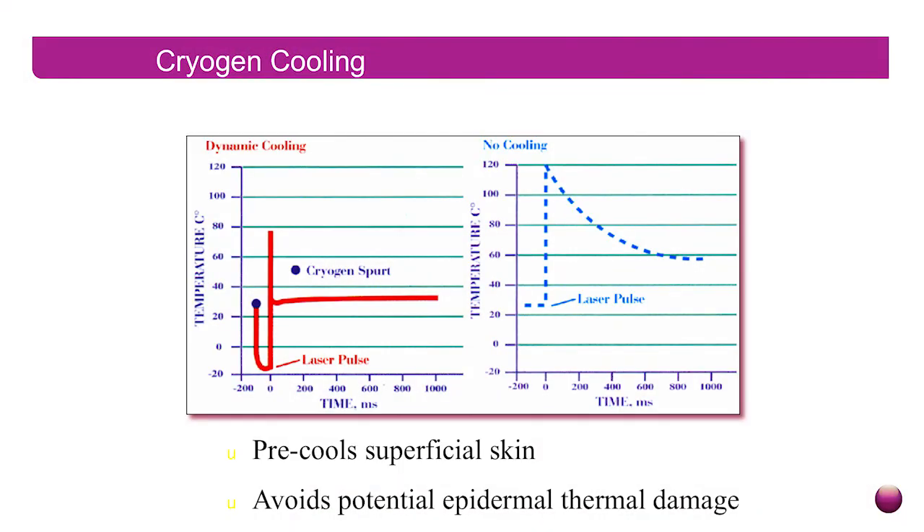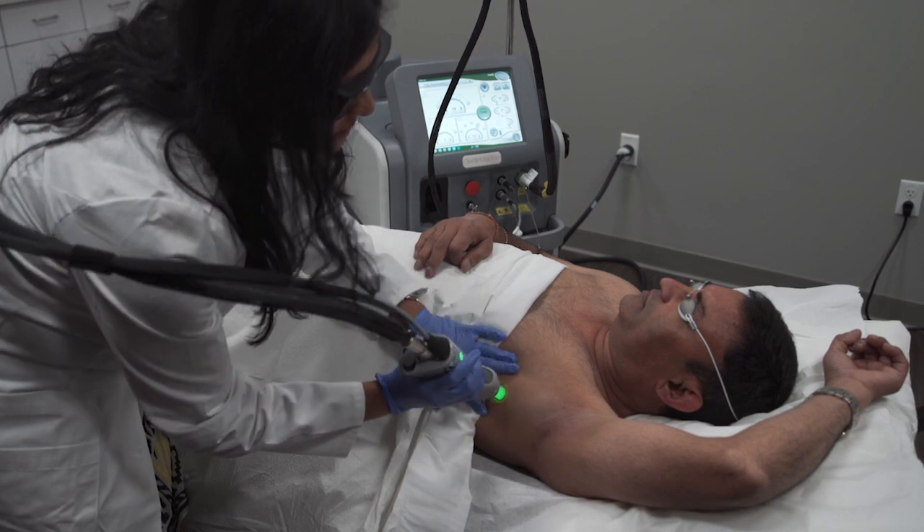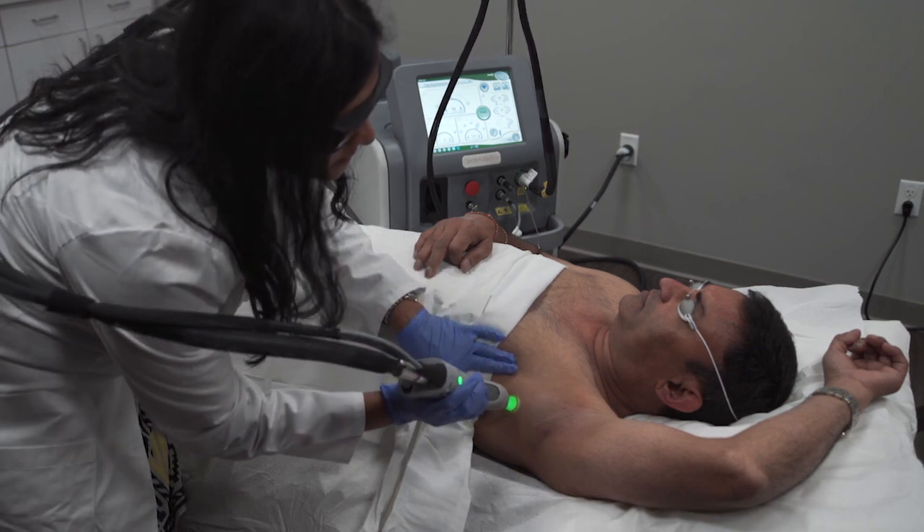One of the most important aspects of the Gentle Max Pro that makes it so palatable to me as a physician who's looking to deliver optimal results while also keeping the patient free from harm is the DCD. The DCD is cooling that is perfectly synchronized with each laser pulse, cooling the epidermis and allowing the laser energy to target the deeper targets within the skin that are in fact what we're trying to eradicate. With use of the DCD, we can carefully protect the patient's epidermis from harm, while also keeping the patient comfortable during treatment.